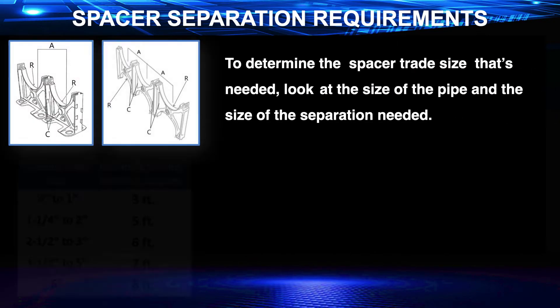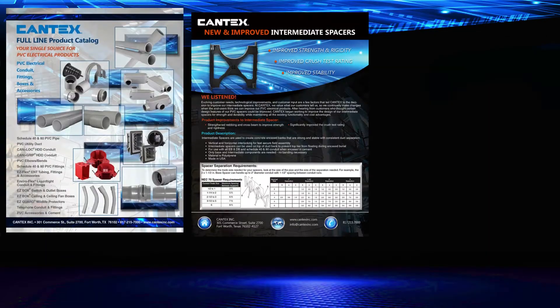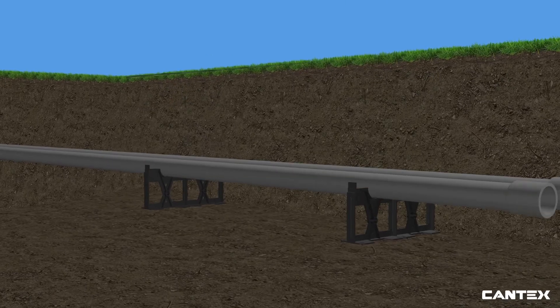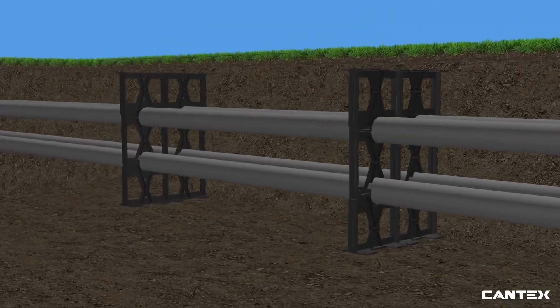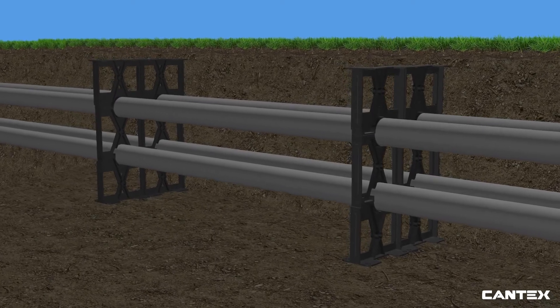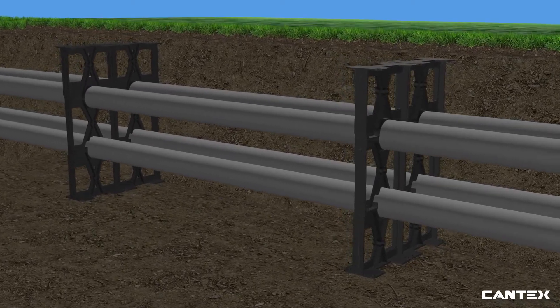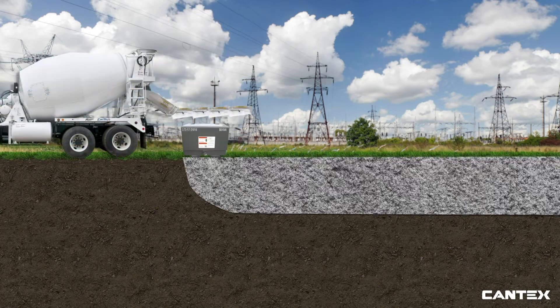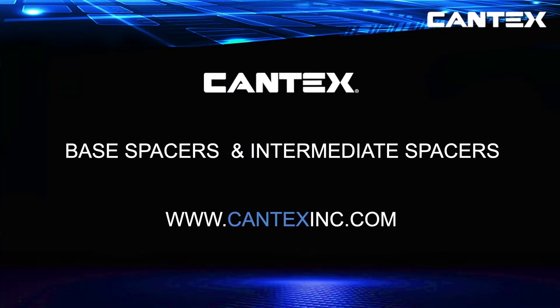The NEC 70 spacer requirements can also be found in the Cantex Full Line Product Catalog and on the spacer sell sheets. Cantex base spacers and intermediate spacers are also used for Cantex encased burial conduit. While the cement encasement installation for encased burial pipe is slightly different than schedule 40 and 80, the spacer installation is the same. If you want to learn more about Cantex base spacers, intermediate spacers, or other PVC electrical fittings, pipe or boxes, visit CantexInc.com.